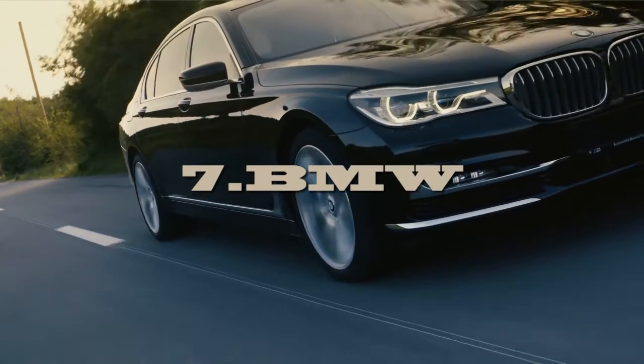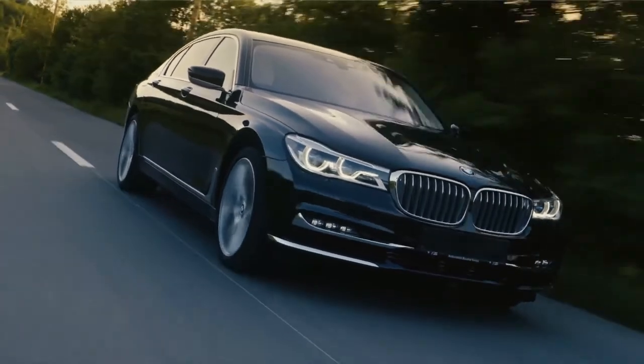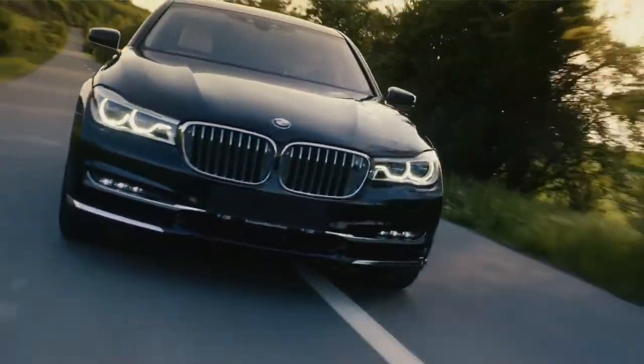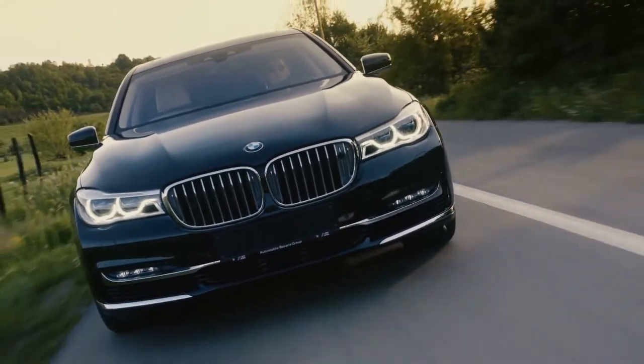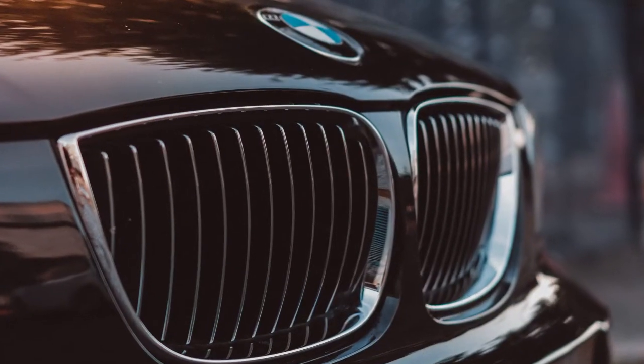And last, number seven: BMW. It's quite a famous logo. People think it denotes the spinner of an airplane, but no. It actually represents the flag of the country Germany, as it's a company given to us by Germany.